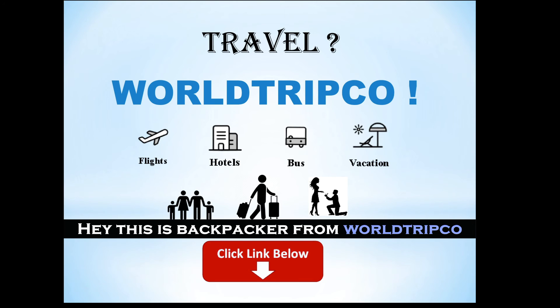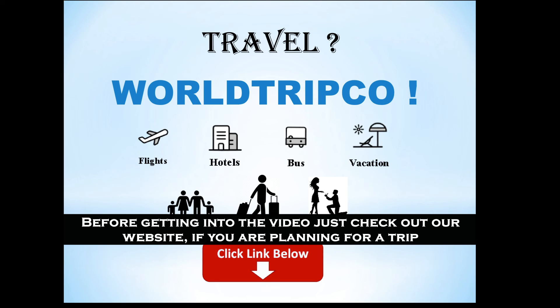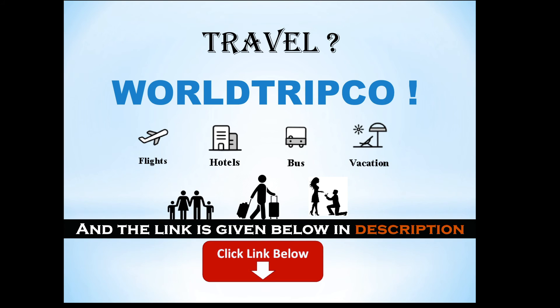Hey, this is backhacker from wholetripco. Here are the top 6 places you must visit in Tokyo. Before getting into the video, just check out our website if you are planning for a trip. The link is given below in the description.